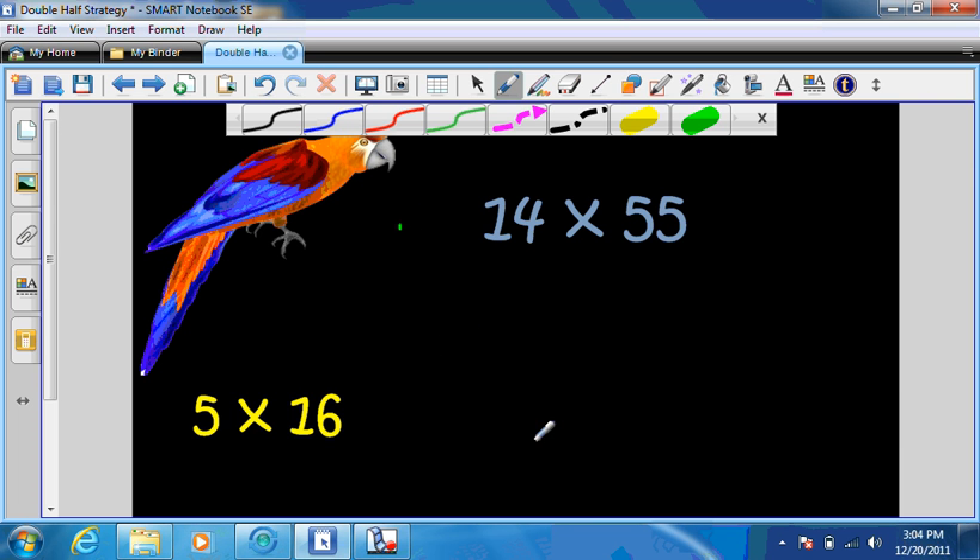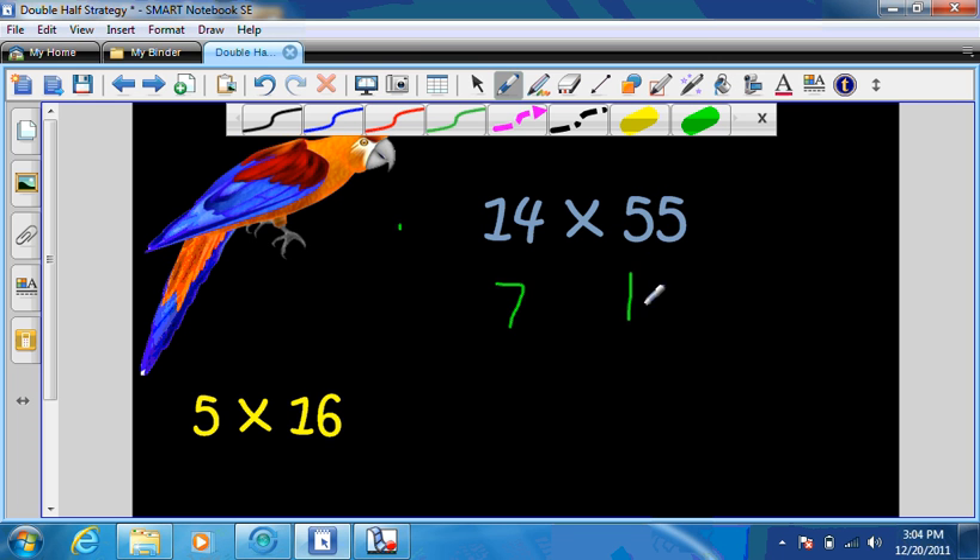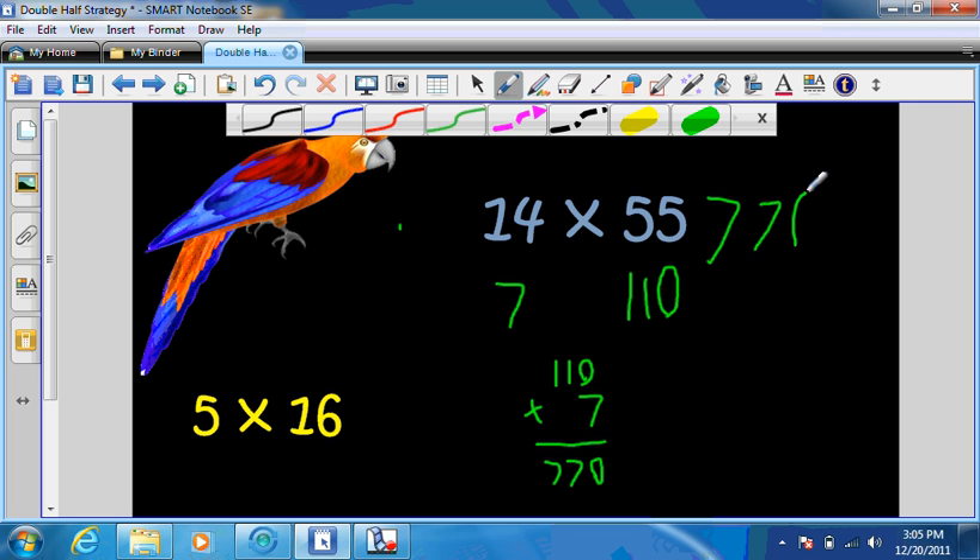We have 14 times 55. 14 turns into a 7, because I'm going to half it. And 55 turns into 110. 7 times 110 — I'll get a 0 here, and since they're 1s, 7, 7. So 770 is my answer. And it'd be the same if I had done 14 times 55.